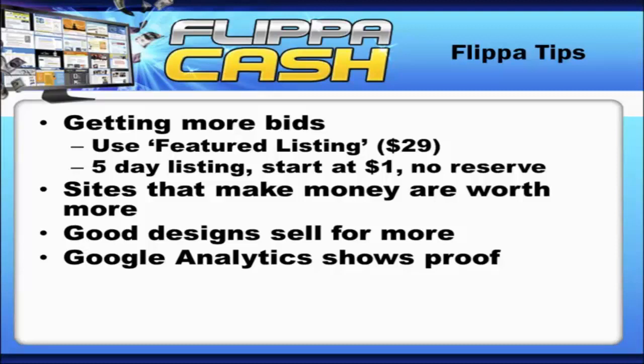Don't hype up your site. There's nothing more unattractive than seeing an auction where somebody says 'this site makes me $30 a month but has the potential to make $50,000 a year.' If it has that potential and you really believe it, then do what needs to be done to make it make that money. Just be honest with people — tell them what it is and they will appreciate you for it.